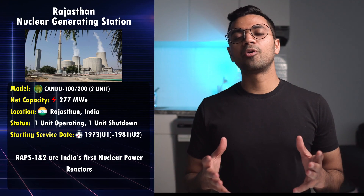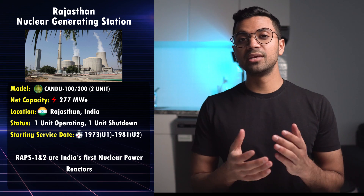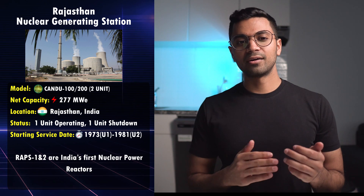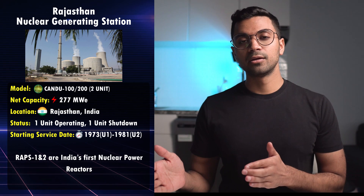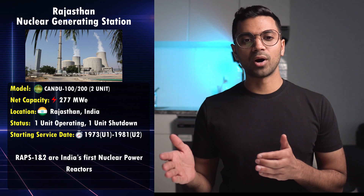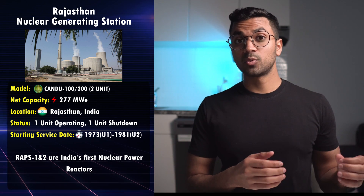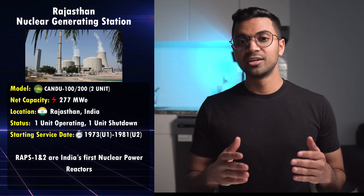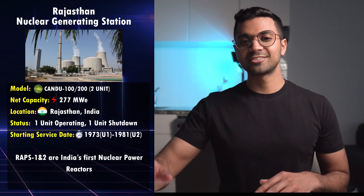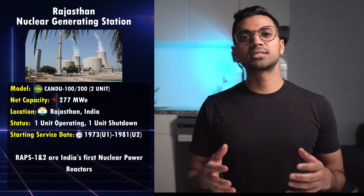A CANDU reactor is also located in India — similarly a 100-megawatt design. This was India's first nuclear reactor, based off the Douglas Point design, and was built in Rawatbhata in the state of Rajasthan. Subsequently, India has developed several other CANDU-derived reactors throughout the years, which could be discussed in another video.